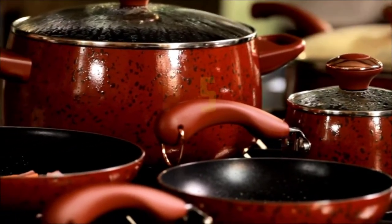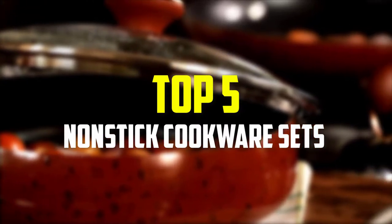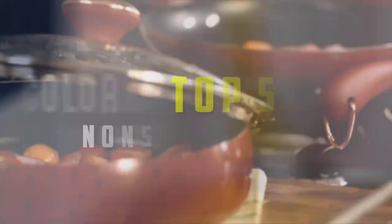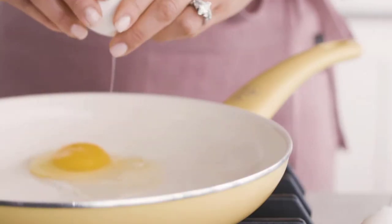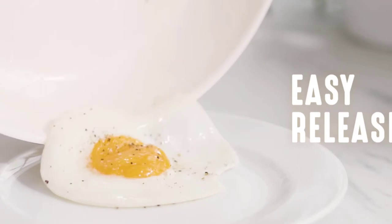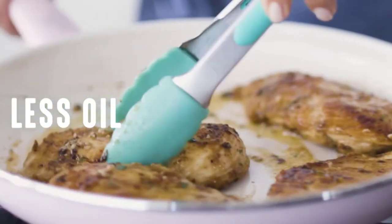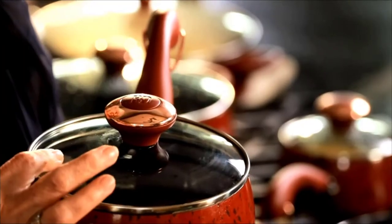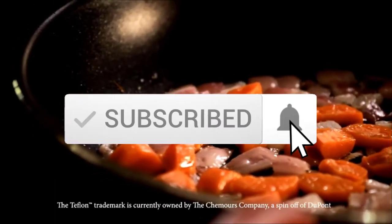Hey guys, in this video we're gonna be checking out the top 5 best nonstick cookware sets that are available on the market for their true quality. I made this list based on my personal opinion and hours of research, and have listed them based on popularity, quality, price, durability, user opinions and more. If you want to see more information and the updated price, you can check out the description below. Make sure to subscribe for more reviews. Let's get started.